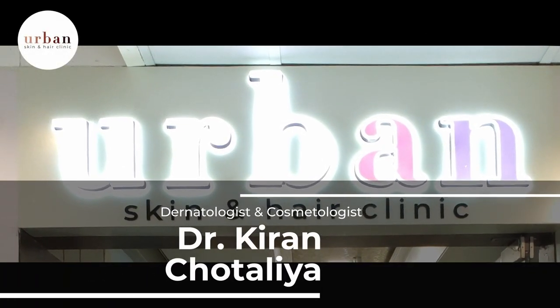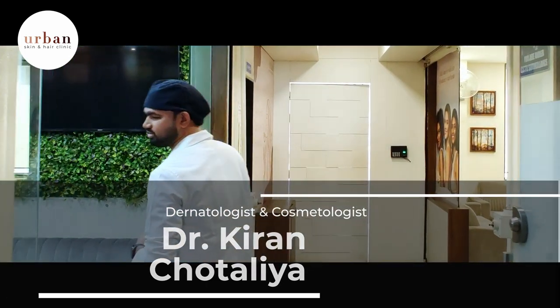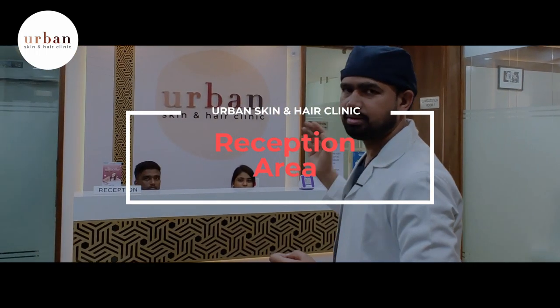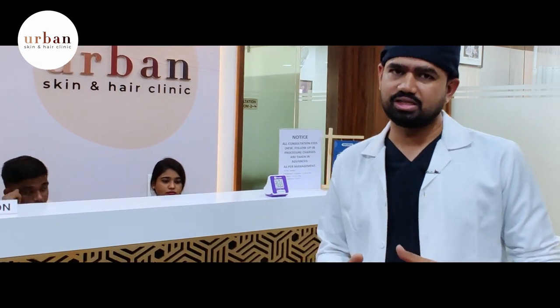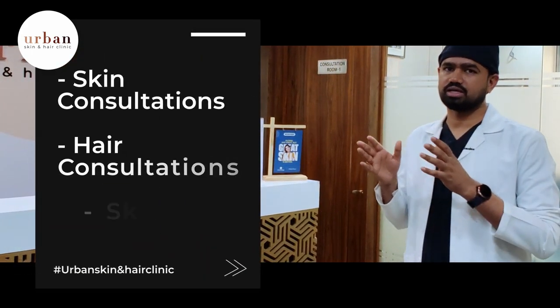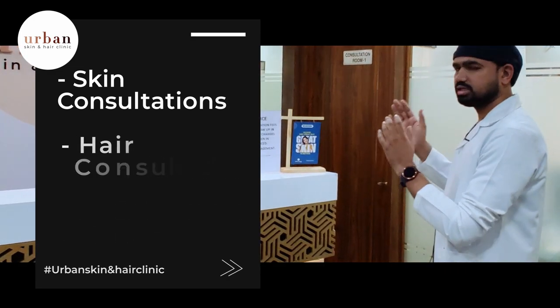Hello everyone, welcome to Urban Skin and Hair Clinic. This is our reception table, where you have consultation, billing, and everything. From here you can be sent to consultation rooms and procedure rooms. The Urban Skin and Hair Clinic provides two types of services: consultations and procedure treatments.